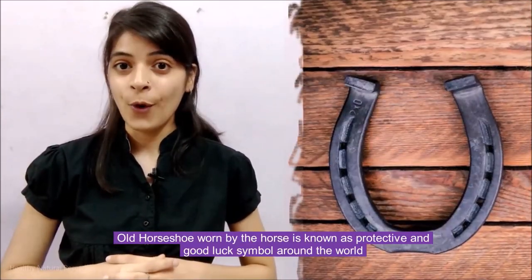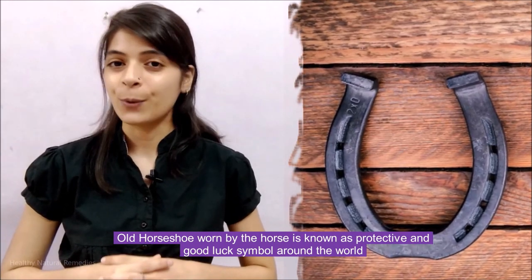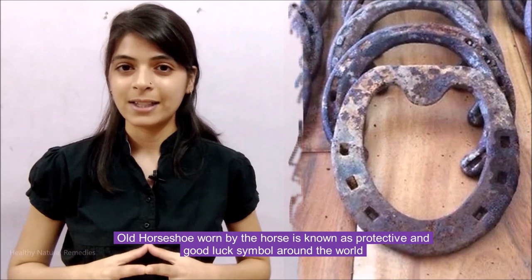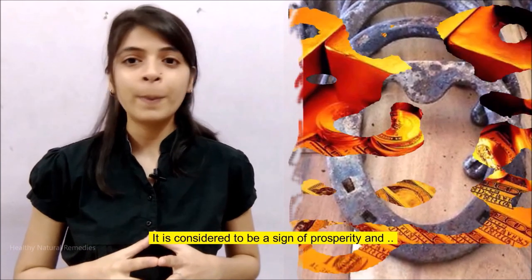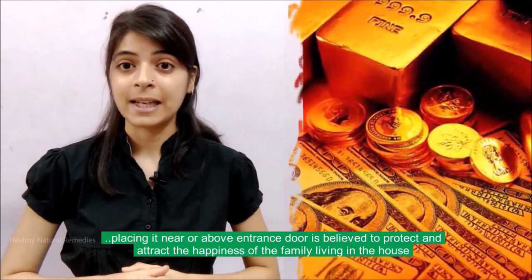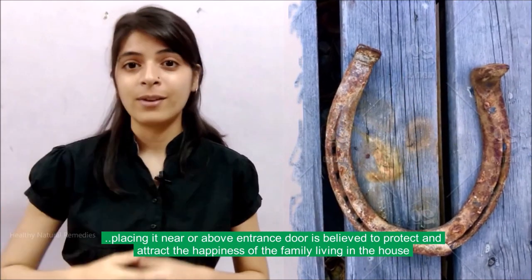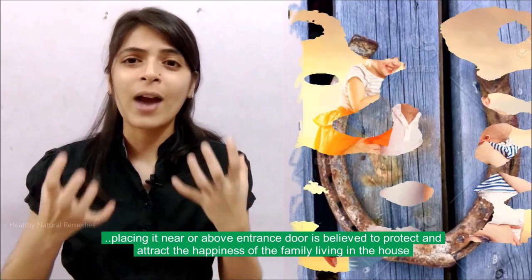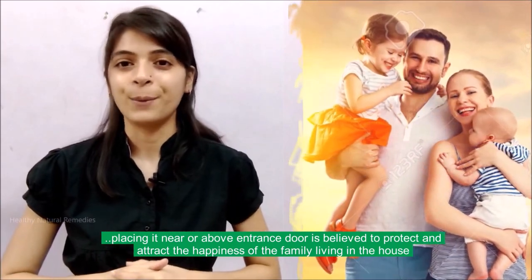Hi Friends, welcome to Healthy Natural Remedies. Old horseshoe worn by the horse is known as a protective and good luck symbol around the world. It is considered to be a sign of prosperity, and placing it near or above the entrance door is believed to protect and attract the happiness of the family living in the house.